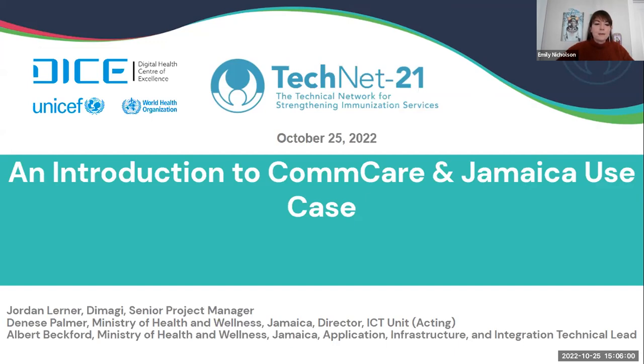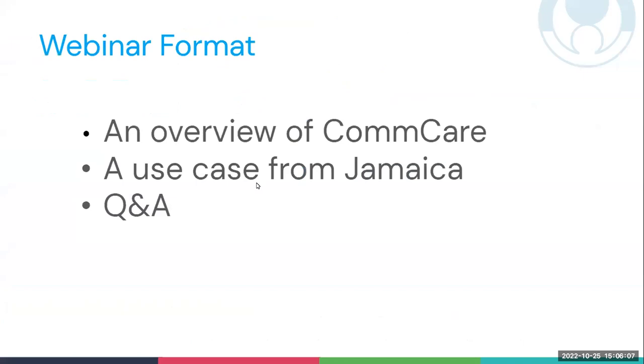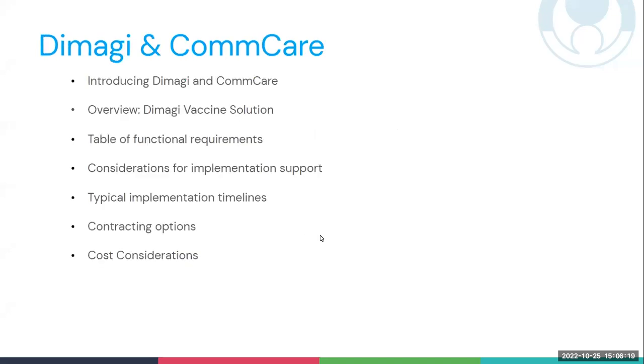Thank you so much, Emily, and thank you all for joining today. As Emily mentioned, I'll be providing an overview of CommCare, passing it over to Denise and Albert to talk about how they implemented the platform, and then we'll go into the Q&A. Specifically, I'll be introducing Dimagi and CommCare, providing an overview of the Dimagi vaccine solution — a template application for holistic management of vaccination campaigns — and then providing an overview of how it can be implemented.